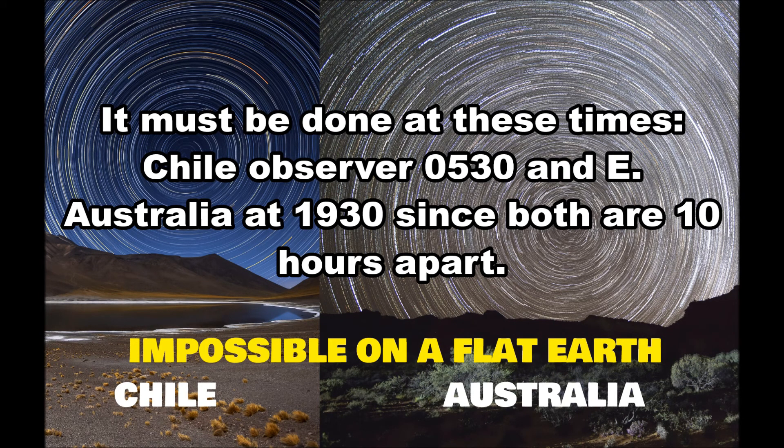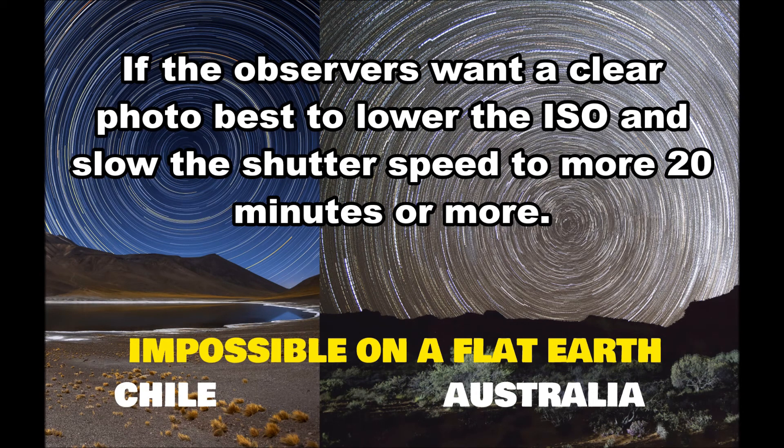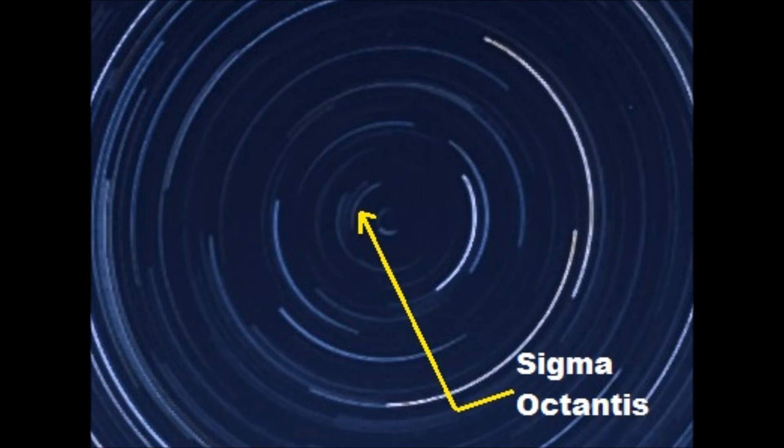There's a one-hour window where both places will be dark at the same time. Chile observer at 05:30 and East Australia observer at 19:30 — they are 10 hours apart. For a crystal clear photo, lower the ISO and slow the shutter speed to more than 20 minutes. Following these instructions, you'll be able to photograph Sigma Octantis from both locations simultaneously, even with mild light pollution, and you're guaranteed to capture Sigma Octantis.